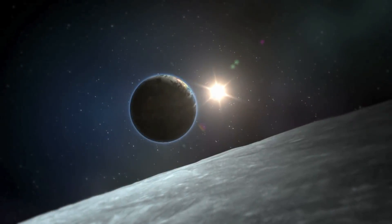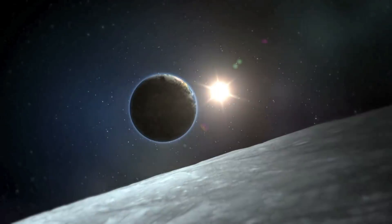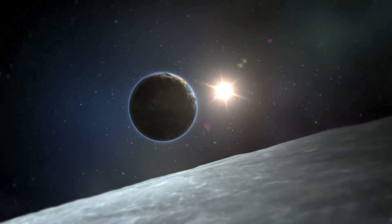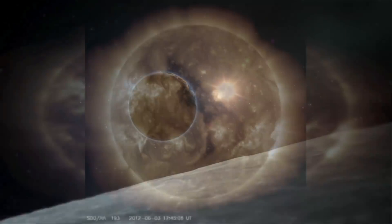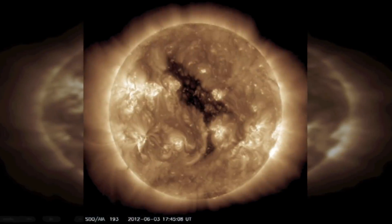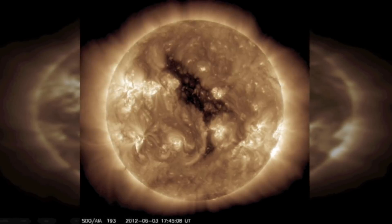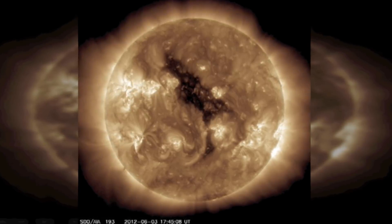Coronal holes are one of the most mysterious solar phenomena yet observed by scientists. They are regions of the low-density atmosphere on the Sun's surface, and are best known for their striking appearance. X-ray images of the Sun often show large dark regions — these are called coronal holes.